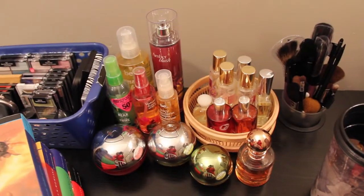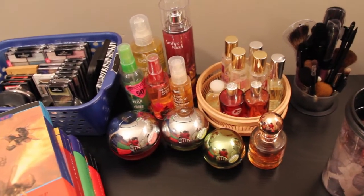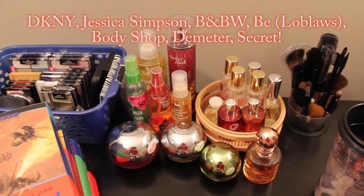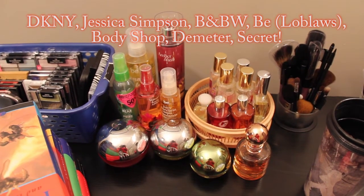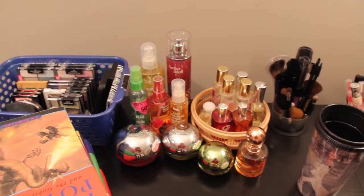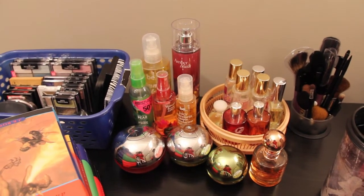Over here I have my perfume collection — you can see me in the reflection there, hello! I love all of the scents that I have, especially fruitier scents, although I do like a sultry scent every once in a while. I'm not really going to go into detail about every single one because otherwise this video would take forever.